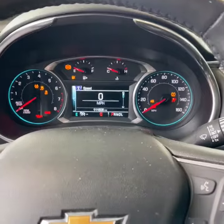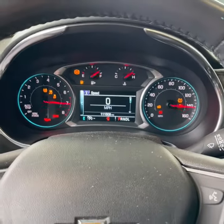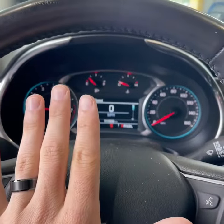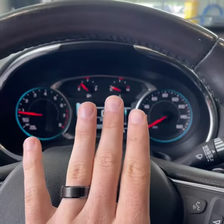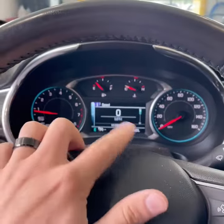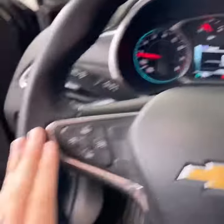You have push-button start — let's start it up. 111,000 miles, you can see that on your driver information center. You have your tach on the left side, fuel gauge, coolant temperature, and then your speedometer on the right side. There's tons of information you can display here and cycle through your pages.